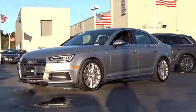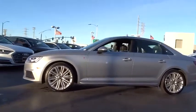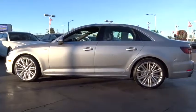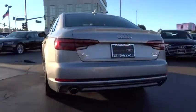2018 Audi A4. The Audi A4 is the first in a generation of Audis that have learned how to ride. This vehicle has less than 4,000 miles. Here are some of this vehicle's great options.